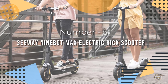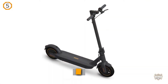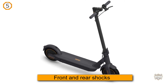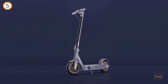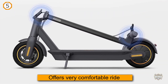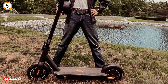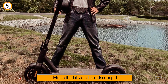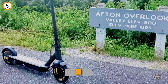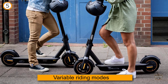Number five: Segway Ninebot MAX electric kick scooter. The Segway has pneumatic tires unlike most kick scooters, and with front and rear shocks it offers a very comfortable ride over the roughest roads and sidewalks. The Ninebot has a headlight and brake light for safety when cruising the streets. While the Segway is not cheap, it is fully loaded with features like Bluetooth connectivity, cruise control, variable riding modes, mobile app connectivity, and an LED display. Weighing 42 pounds, it's not the most portable scooter on our list, though it does fold up and is portable.